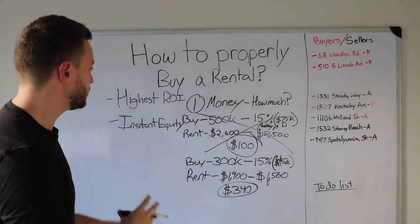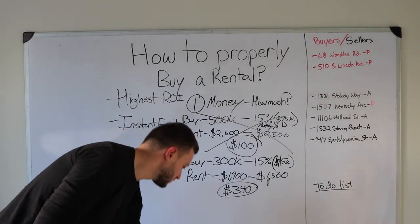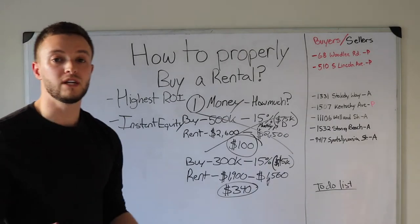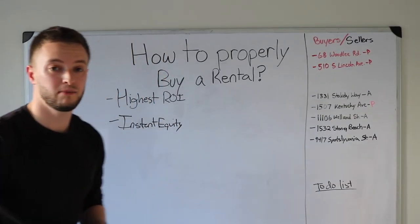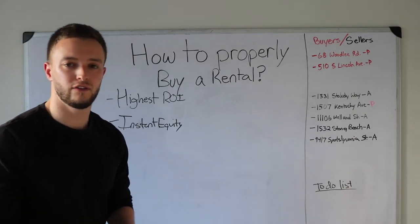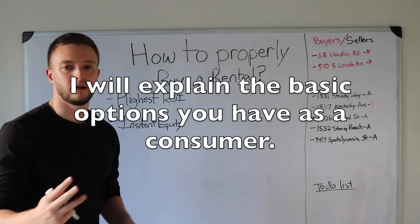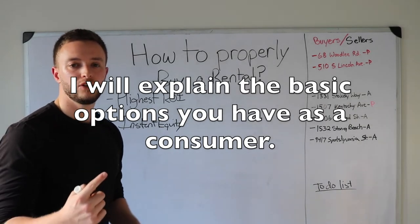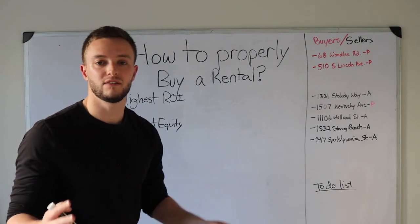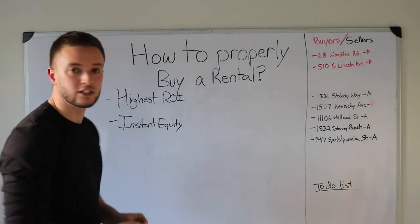Here's part two of the money situation: what type of loan should you get? You have three different options. You can get private lending. You can get Fannie/Freddie conventional or FHA — government-backed loans. Or you can pay cash. If you have $300,000 cash and you're collecting $1,900 in rent, it's going to take a very long time to get your money back. Personally, I think buying cash for investment rental properties is not the best idea unless you have millions of dollars in the bank.